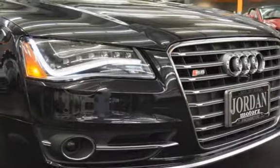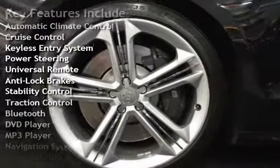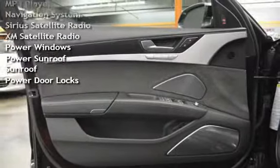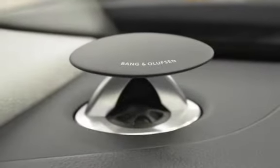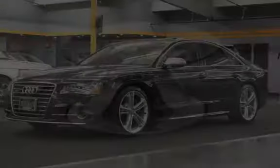Key features include: automatic climate control, cruise control, keyless entry, power steering, universal remote, anti-lock brakes, stability control, traction control, Bluetooth, DVD player, MP3 player, navigation system, Sirius satellite radio, XM satellite radio, power windows, power sunroof, sunroof, and power door locks.